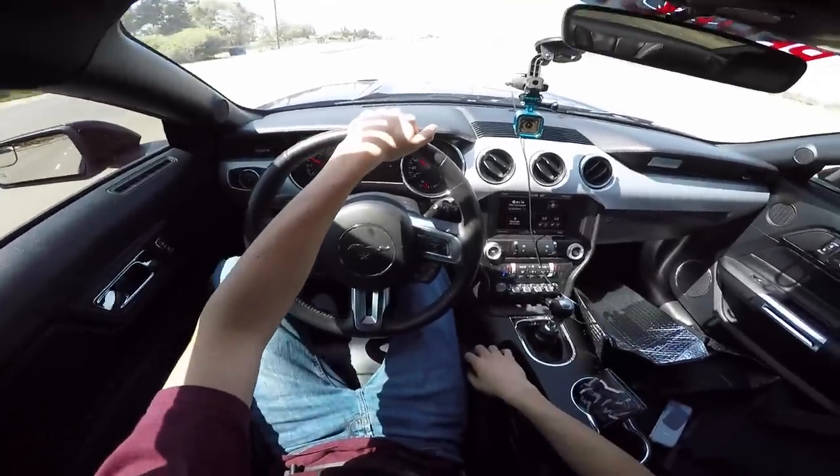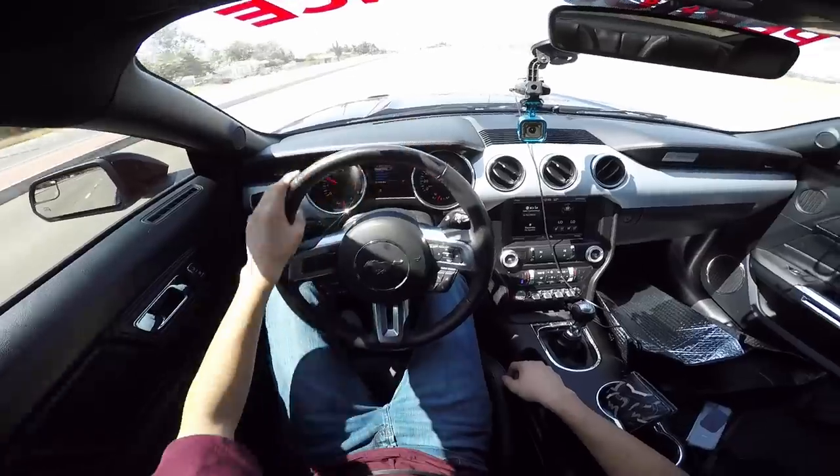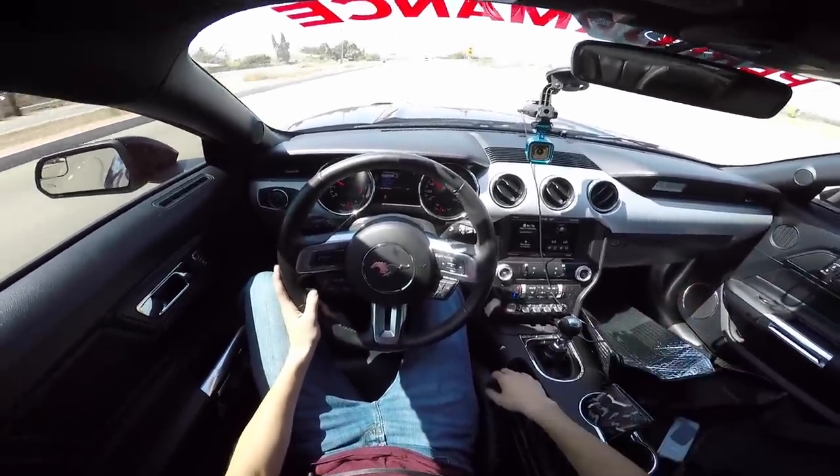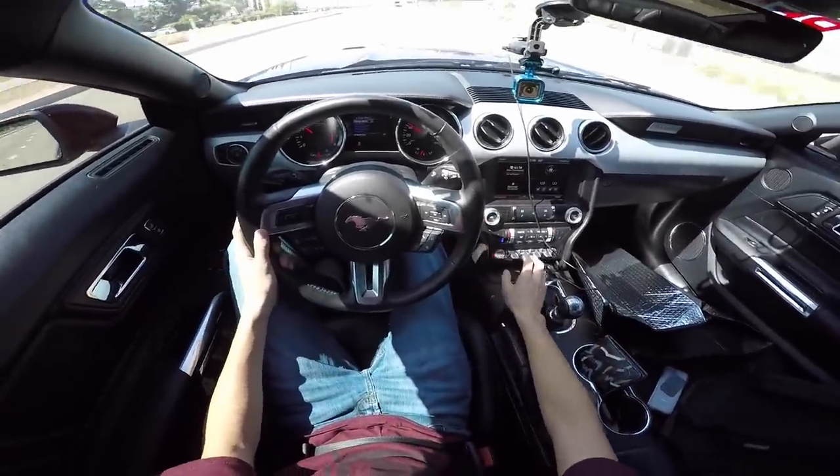I just got out of school — taking you guys for a little vlog on the head mount, haven't done that in a quick minute, and the 5.0 — we'll do some pulls.